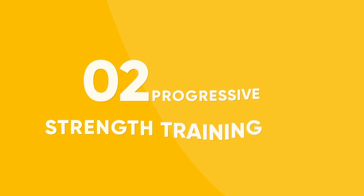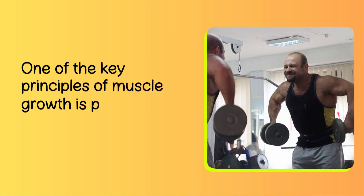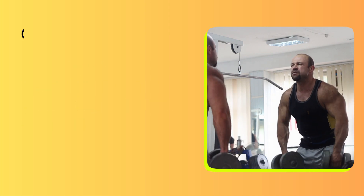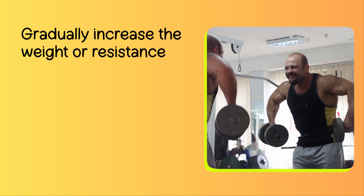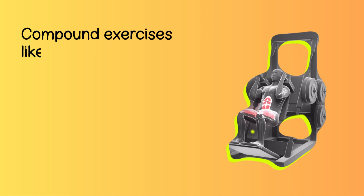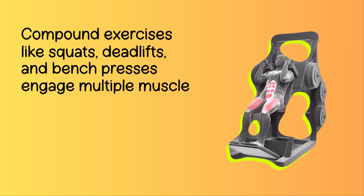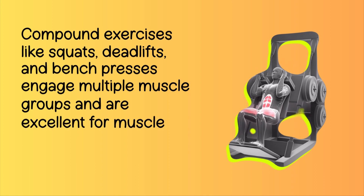Number 2: Progressive Strength Training. One of the key principles of muscle growth is progressive overload. Gradually increase the weight or resistance you're lifting to challenge your muscles and stimulate growth. Compound exercises like squats, deadlifts, and bench presses engage multiple muscle groups and are excellent for muscle development.